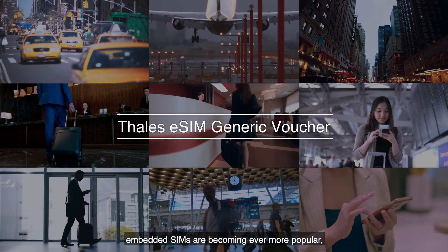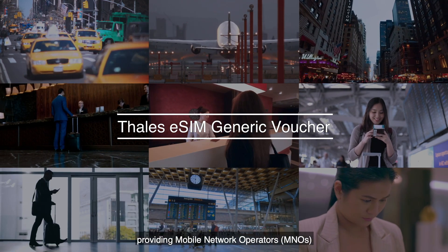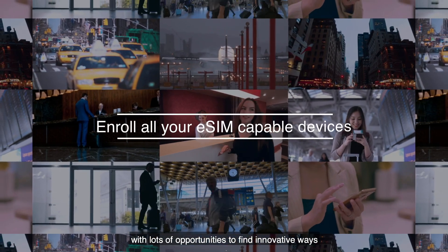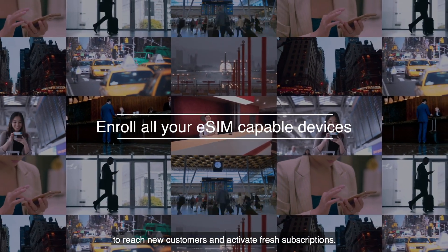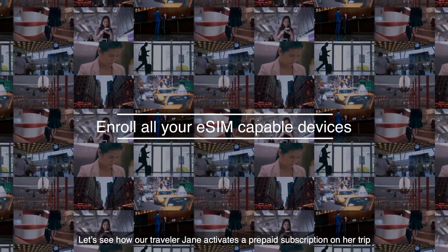In today's connected world, embedded SIMs are becoming ever more popular, providing mobile network operators with lots of opportunities to find innovative ways to reach new customers and activate fresh subscriptions. The use cases are many — let's see how our traveler Jane activates a prepaid subscription on her trip.